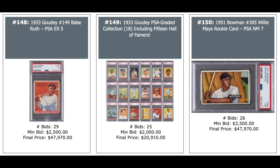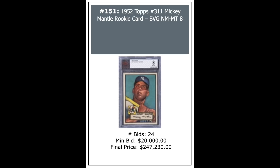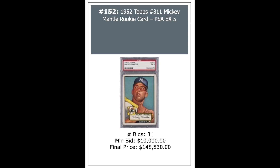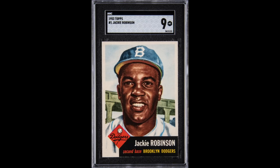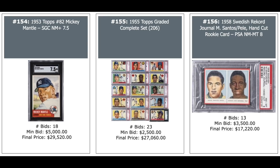In the middle is an 18-count lot of 1933 Goudey PSA graded cards including 15 Hall of Famers — $21,000. Another 1952 Topps Mantle, not a PSA 8 but a BVG 8 — went for $247,230, quite the difference between PSA and BVG values on that card. PSA 5 of the Mantle looks like a really nice 5 — well centered, strong surface — $148,830.